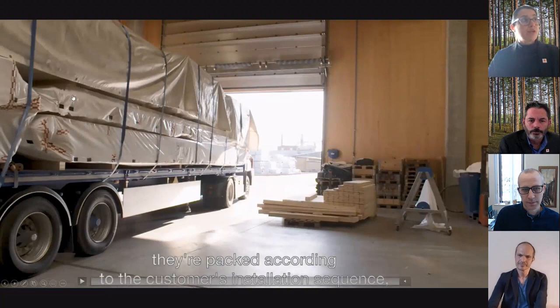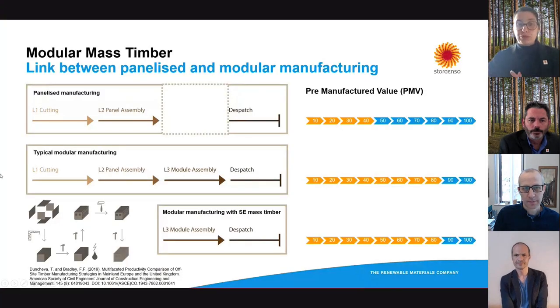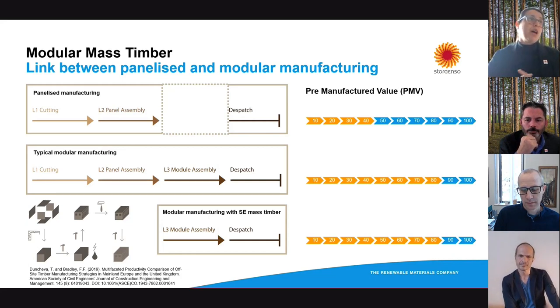It's quite interesting that you'd also know the exact order and exact sequencing in which the panels will arrive to your factory and to your building site. So now I'm going to talk more about what happens after the CLT panels are manufactured — what happens to create modules and modular projects using Stora Enso's mass timber. First, a little explanation about the difference between panelized manufacturing, typical modular manufacturing, and the modular manufacturing process if you use Stora Enso's mass timber.